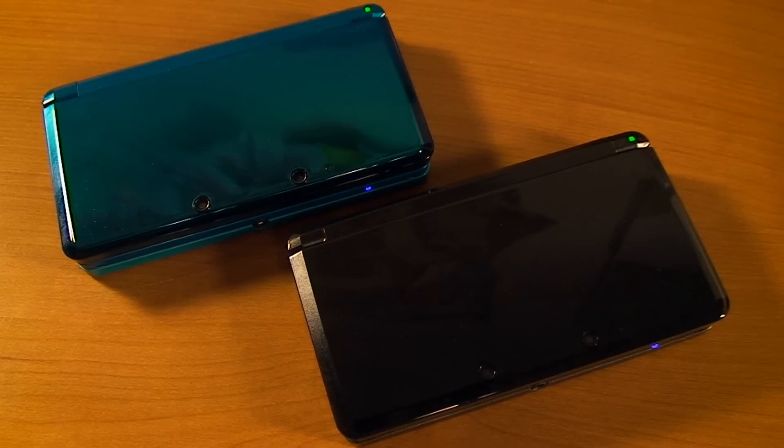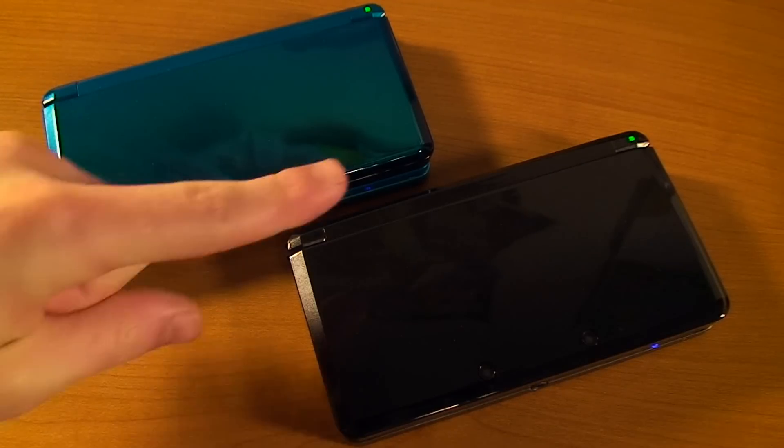All right, how's it going guys? Josh Thomas here from TheBitBlock.com with a video demonstration for the StreetPass functionality in the Nintendo 3DS.